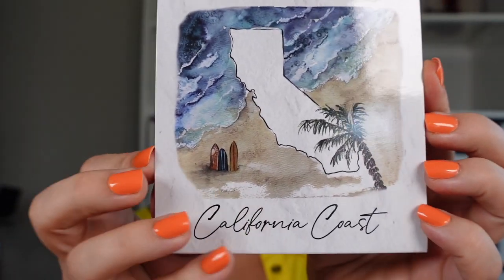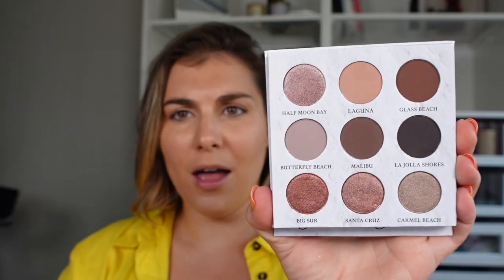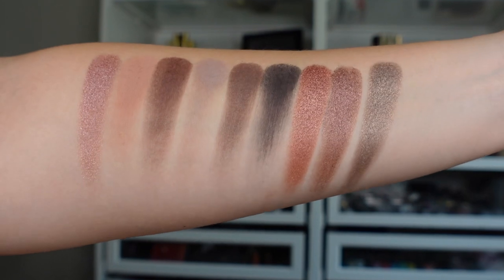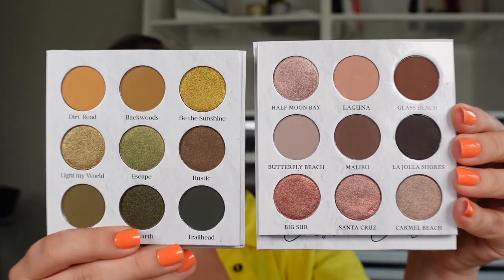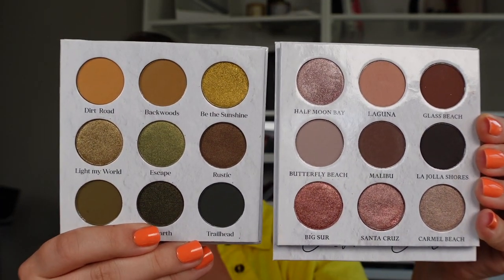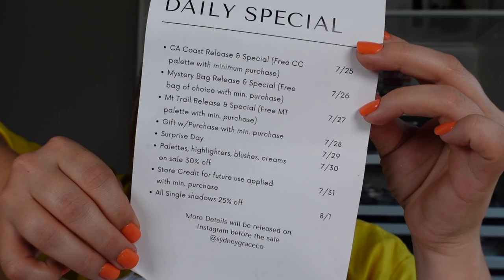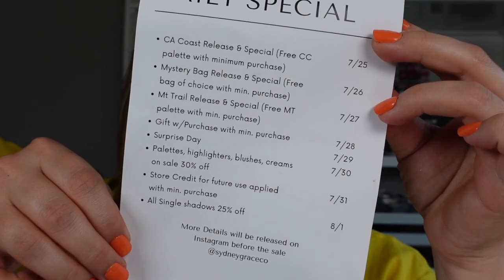Next up is California Coast. Very complementary to Mountain Trail — this one is mauves, soft dusty taupes and mauves. I love that you could have both and see no overlap in the shades; they are two totally different palettes and yet very wearable. California Coast launches first at 9 a.m. Pacific on July 25th, whereas Mountain Trail is on the 27th. And these are free when you make a minimum purchase — that seems like a steal.